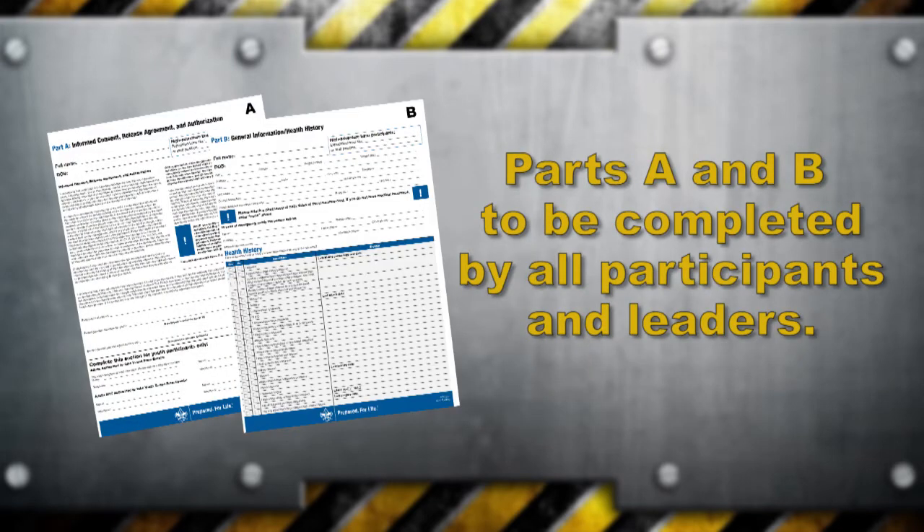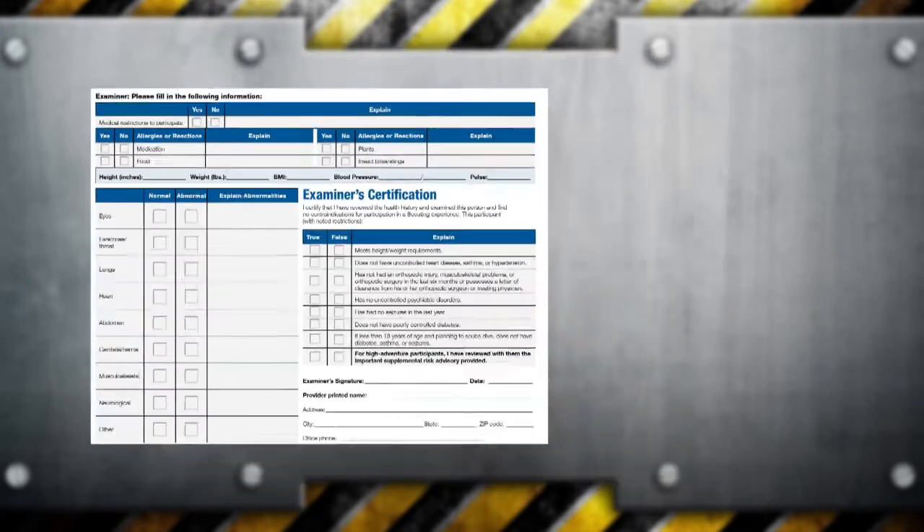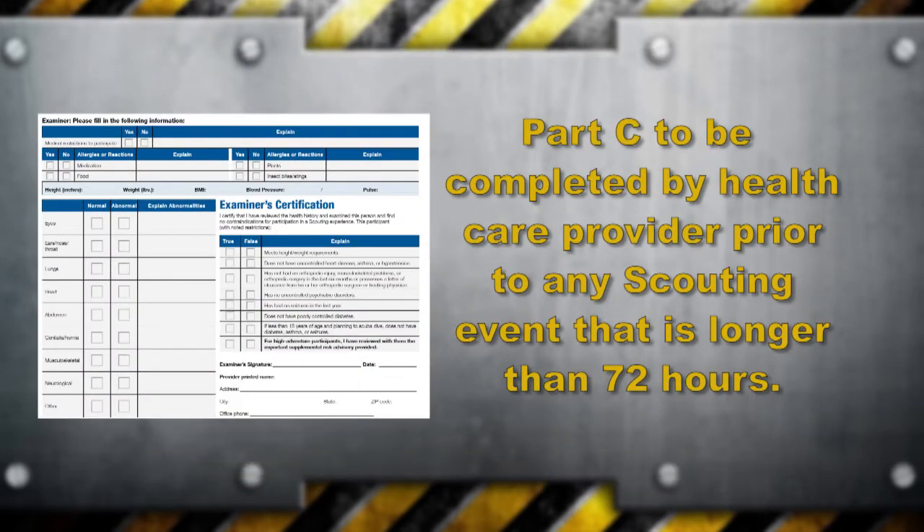Parts A and B should be completed for all participants and scouting leaders. Part C should be completed by a licensed health care provider before the participant attends any scouting event that is longer than 72 hours, such as a summer camp, trek, or multi-day excursion.